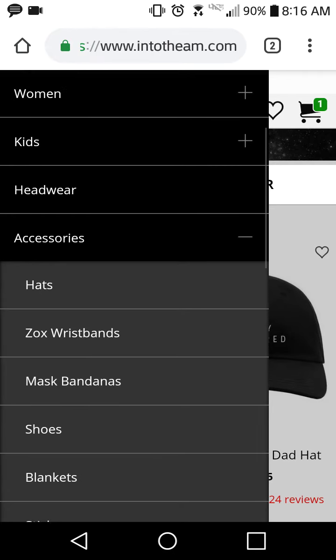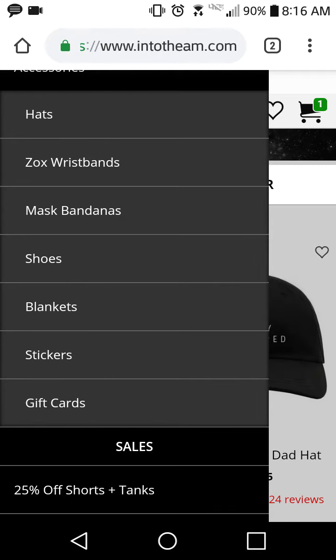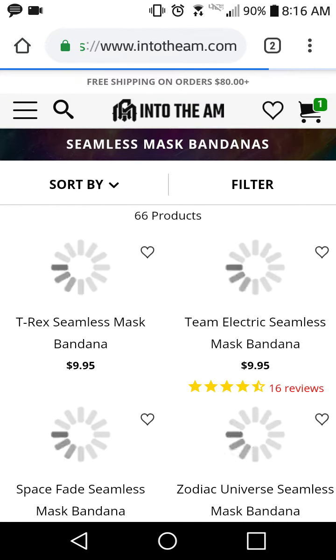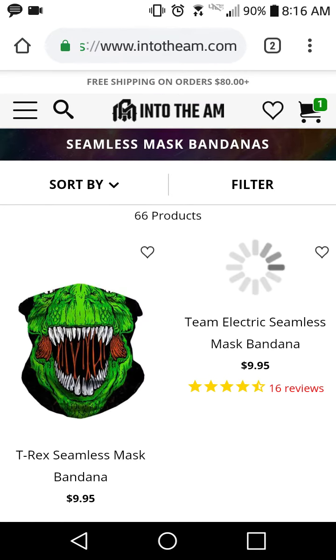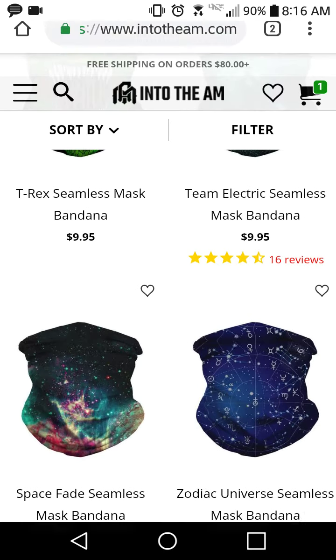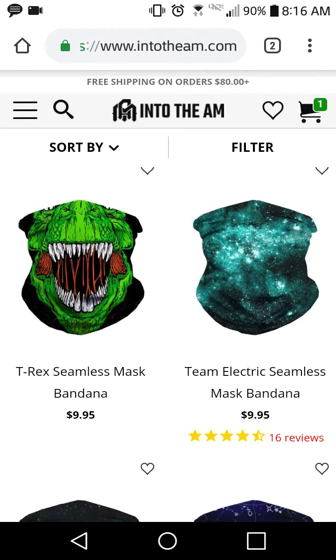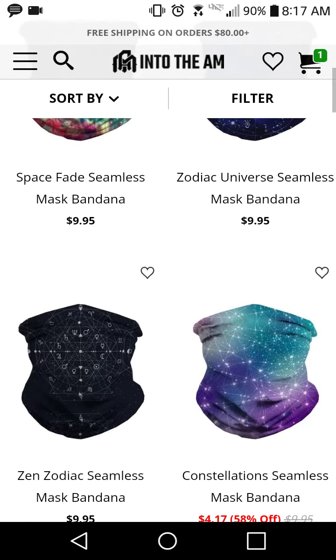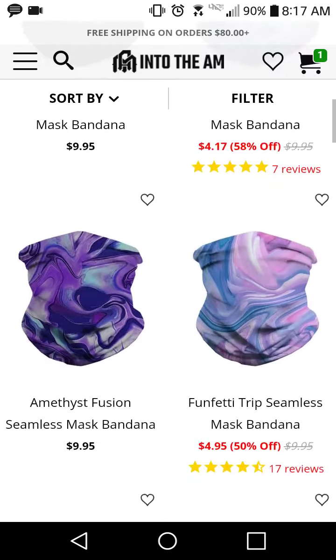I'm not going to show their shoes because they're basically Vans customized with Into the AM's own designs. They also have bandanas — I actually used to wear a bandana all the time. Not the mask style, but if you're into that, here you go. Make sure you use code SMARTBAR to get your, uh, bank robbery mask.